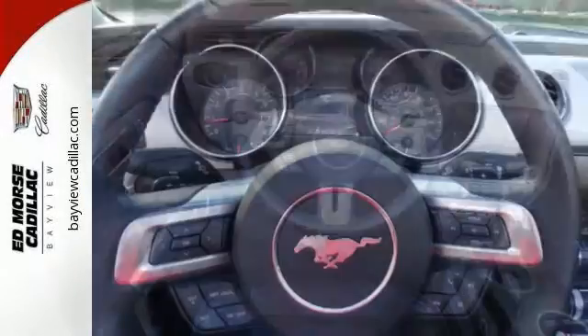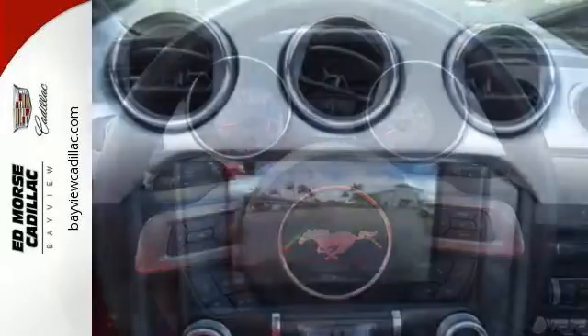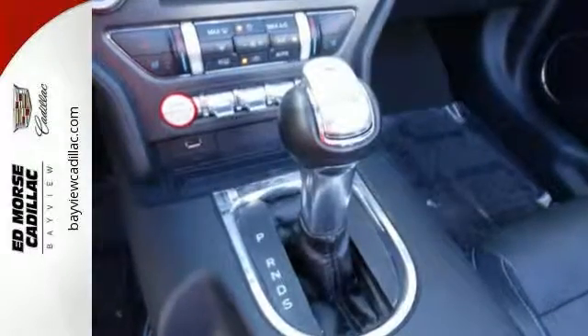Inside this consummate American pony car you'll find cruise control, multiple airbags, and a multi-function steering wheel. Take the wheel of this Mustang and speed off in style.